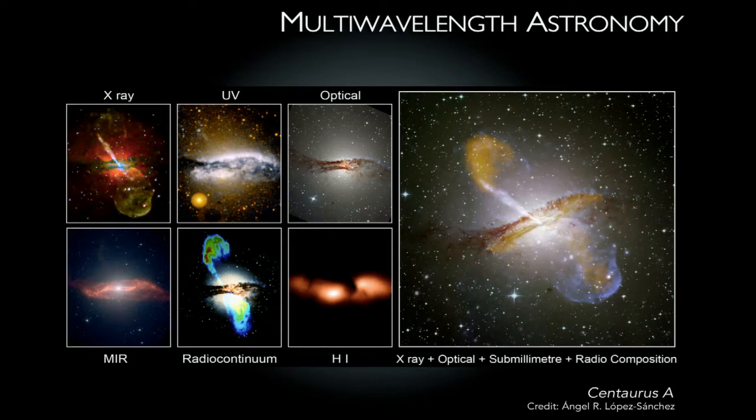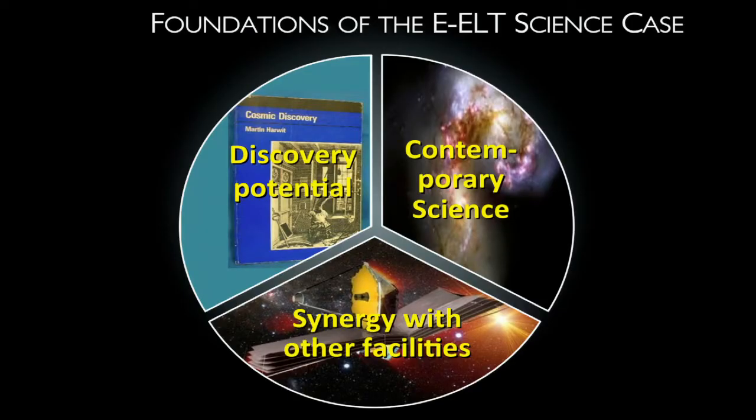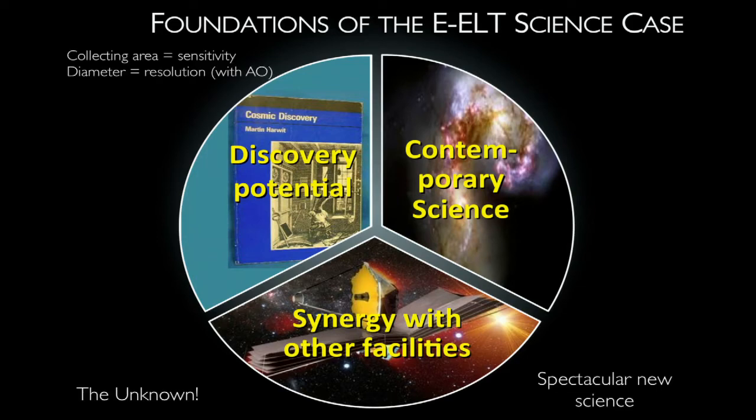The ELT will give us some of the deepest and best data in this regime, and will be complementary to other facilities coming online. The final foundation is discovery potential — when you really push the boundaries of technology and telescope scale, you can guarantee finding things we've never predicted. The third and probably most interesting part of the science case is the unknown — the new discoveries we can't put down on paper. But for sure, these discoveries will happen, and there'll be a wealth of data and information we'll get from the ELT.